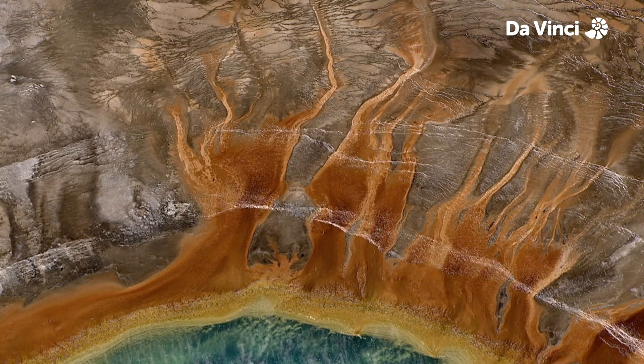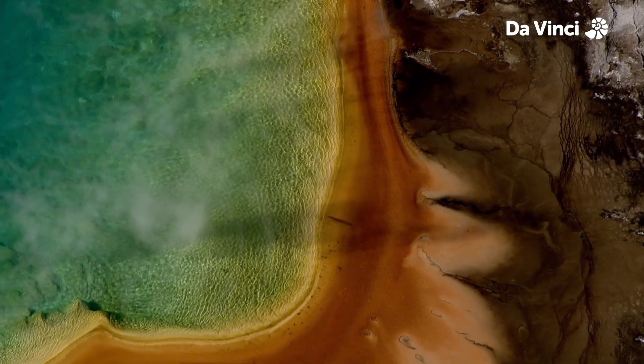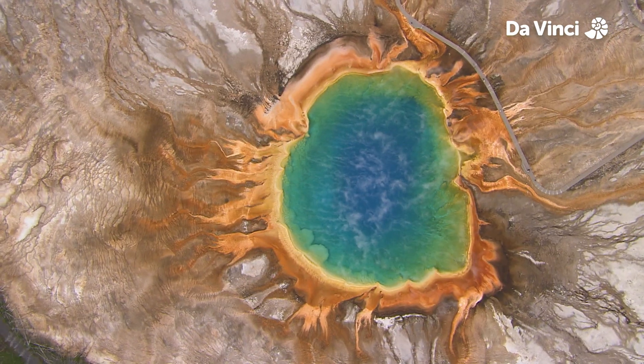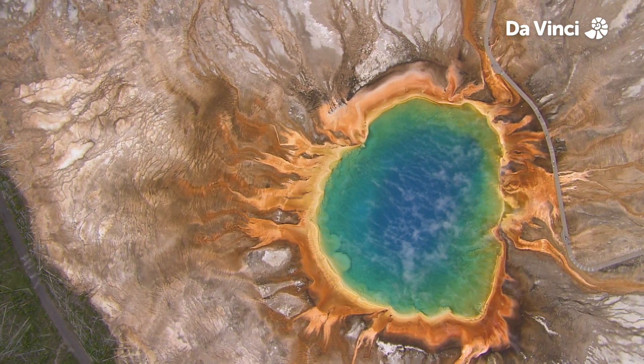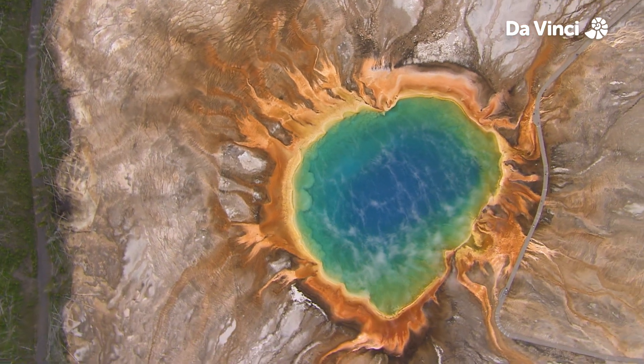Spread out even further, and even more organisms are able to thrive in the cooler waters, resulting in the dark red outermost ring. These communities of micro-organisms produce a wonderfully stunning display. They don't even know the colourful show they're putting on. It's down to a matter of biology.